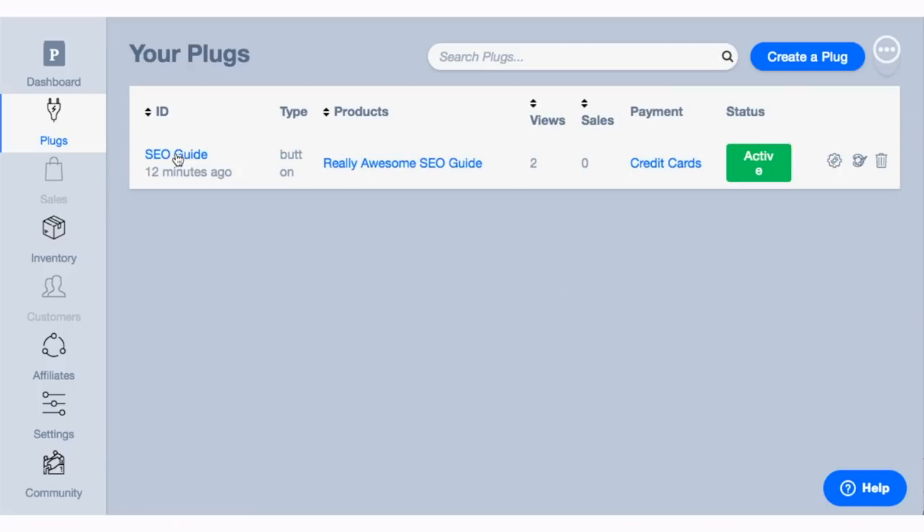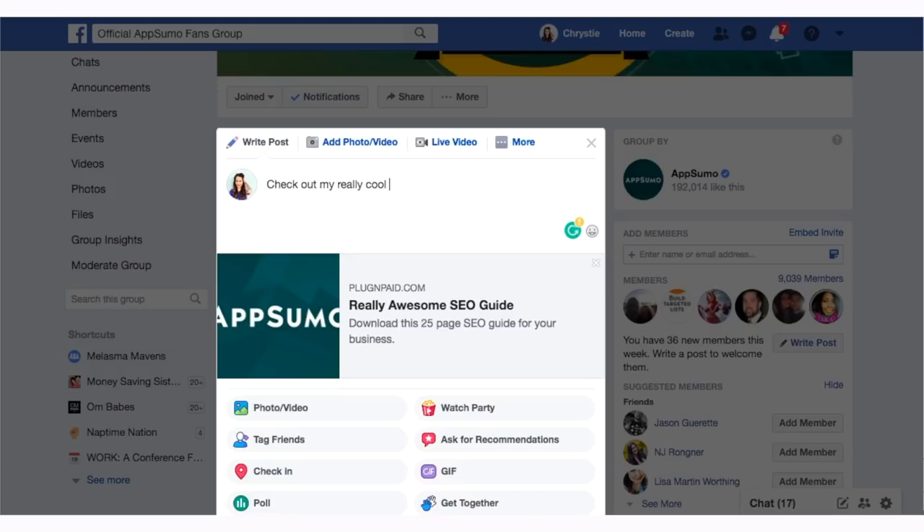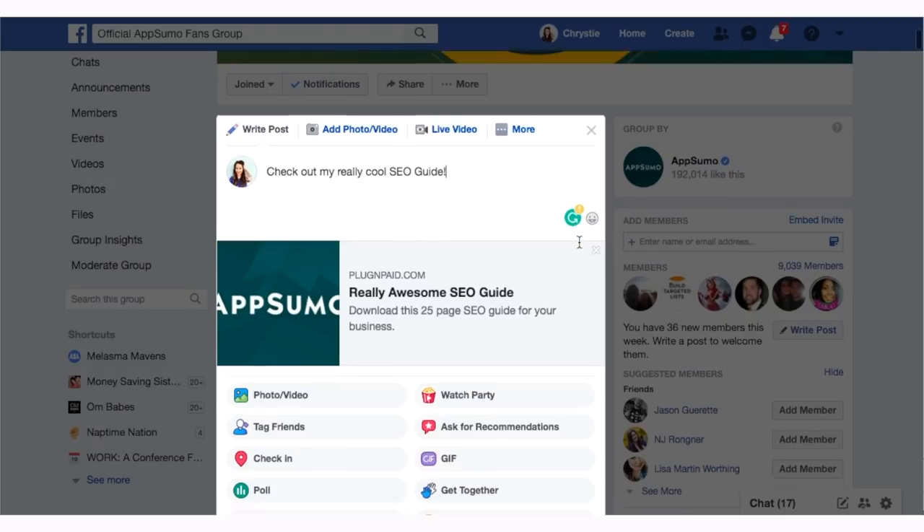And because I'm such a master marketer, I also want to promote my SEO guide on social media. To do this, all I have to do is grab the link that Plug and Paid has created for me and I can use this to share on Facebook, Twitter, or in an email.